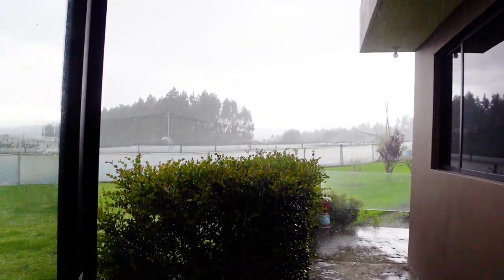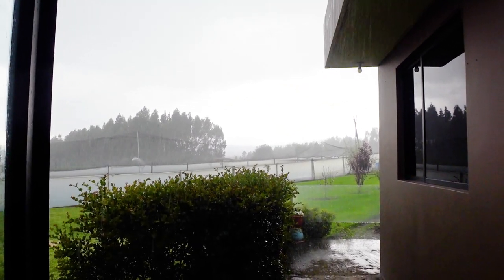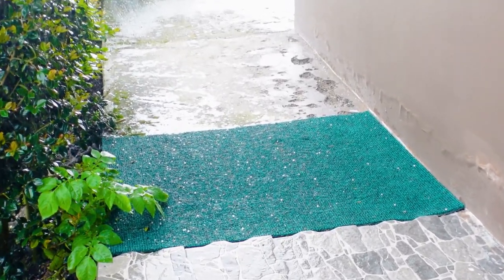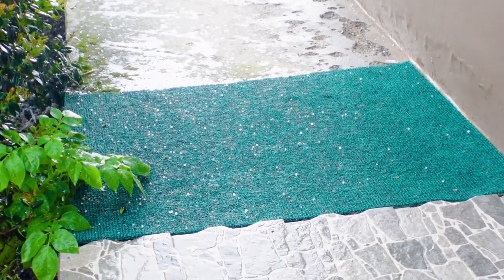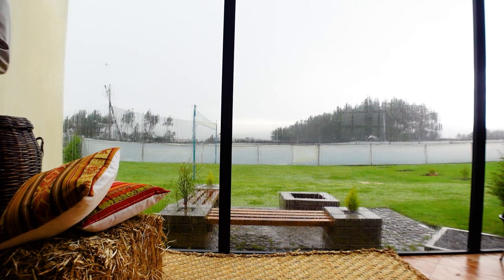We came home just in time. There's lightning too - oh, it's hail. I don't know if we can see that. Wow. We made it home right before it started to hail.